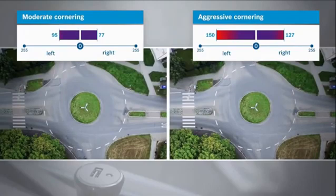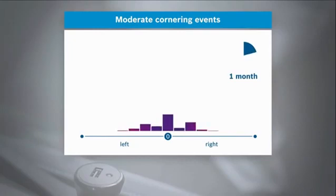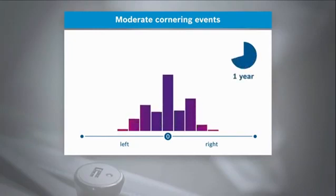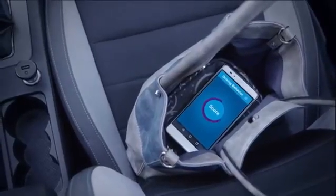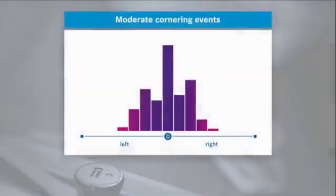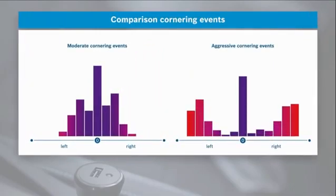This driving event data can continuously be evaluated over a long period of time and is the basis for an individual driver score — a good possibility for end customers to improve their driving behavior and prevent accidents. Scores change according to the driving behavior and reflect the driving style, moderate or aggressive, over a long period of time.